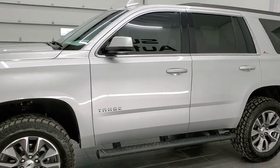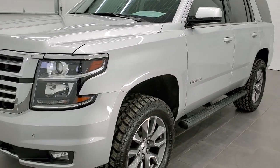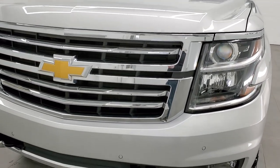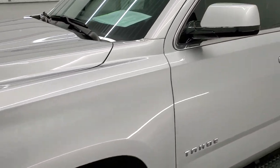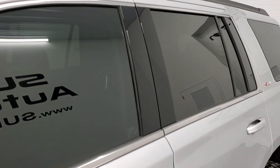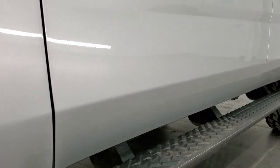Silver ice metallic is the color. We shoot all of our videos in 1080p, 60 frames per second. So if you have HD capabilities on your computer, tablet, or smartphone device, turn them on right now — it is definitely your best way to check out the quality and condition of the vehicle before seeing it in person. If you'd like to check out all the photos of this vehicle, there's a link in the upper right-hand part of the screen right to our website.